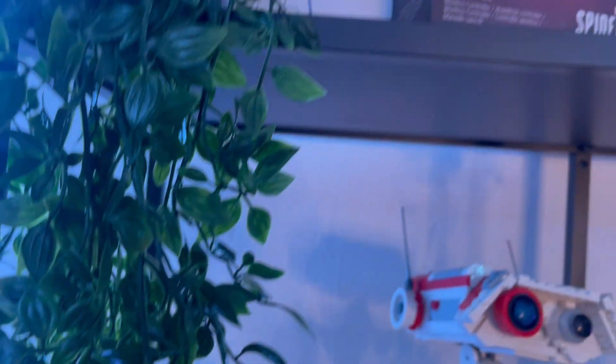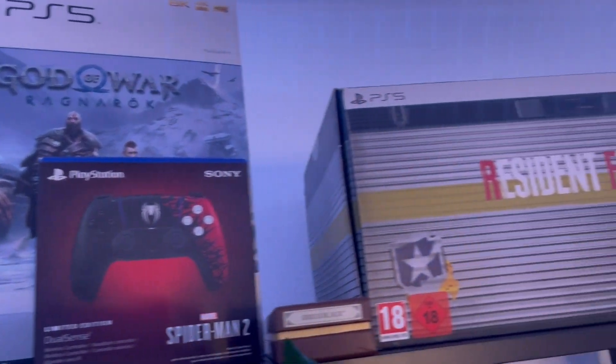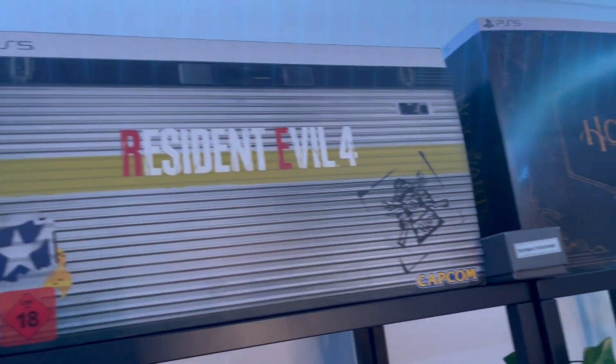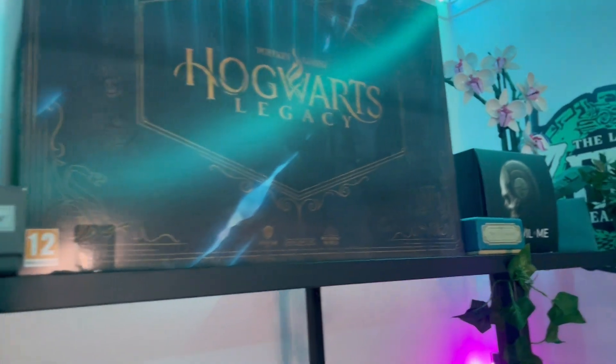So first off, you're gonna see that we've got a brand new display cabinet filled with all of the collectibles boxes that I've collected over the years, such as Resident Evil, Hogwarts, and the PlayStation box.